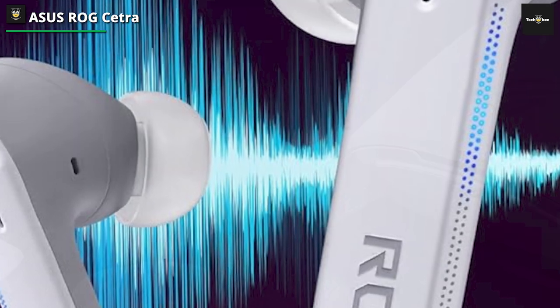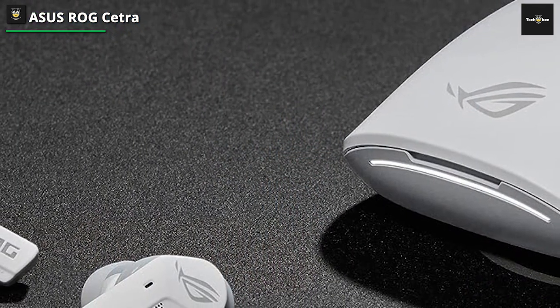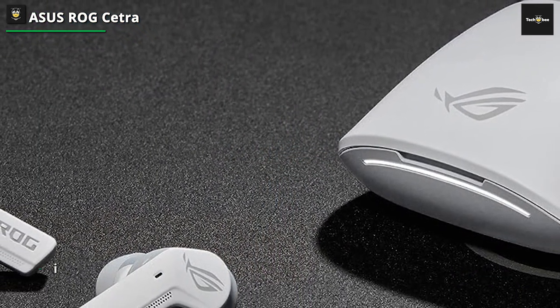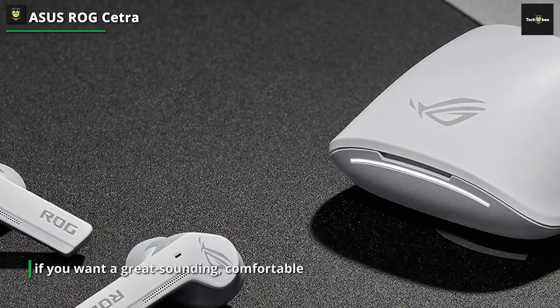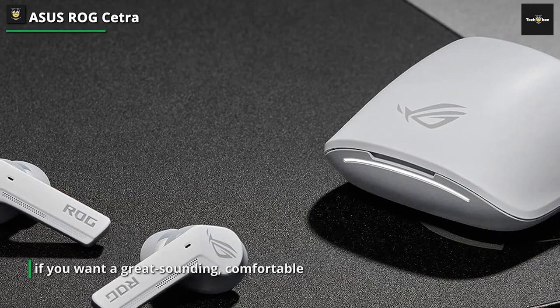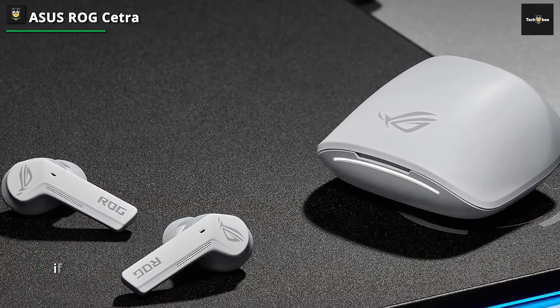With a wide 20kHz frequency range for a full, clear sound, that helps immersion for open-world gaming and advanced True Wireless Stereo for an accurate, wide-sound image. They're also splash-proof and water-resistant, another feature mobile gamers will likely appreciate.